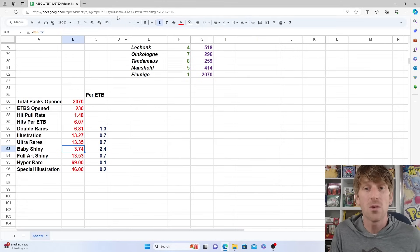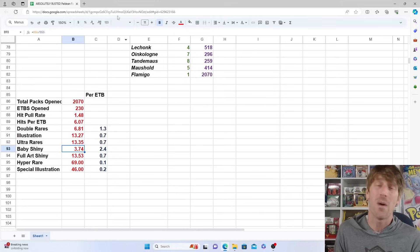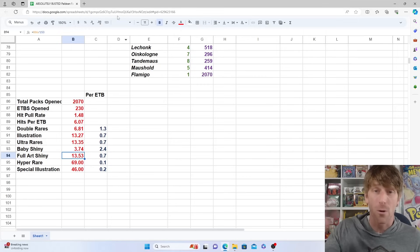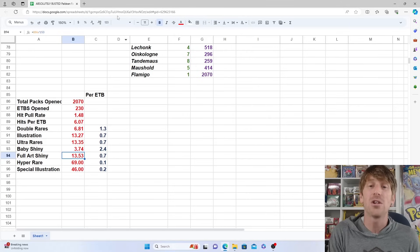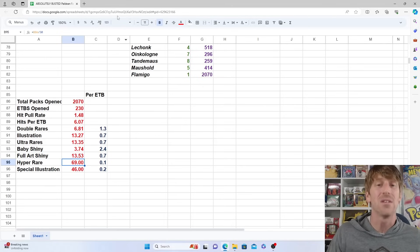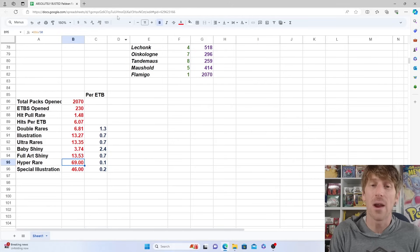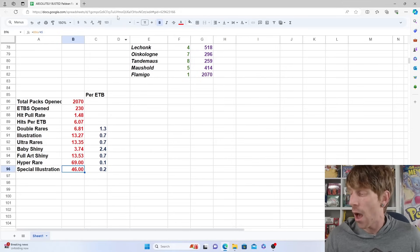The ultra rares (full art supporters) also come in at one out of every 13.35 packs, or 0.7 per ETB. Baby shinies you're getting 2.4 out of your ETB — so two or three most of the time — one out of every 3.74 packs. Full art shinies come in at one out of every 13.53 packs, very similar to the full art ultra rares and illustration rares, at 0.7 per ETB. Hyper rares are the toughest to pull at one out of every 69 packs — 0.1 per ETB — but it's great that it takes fewer than 100 packs total since there are only six of them.